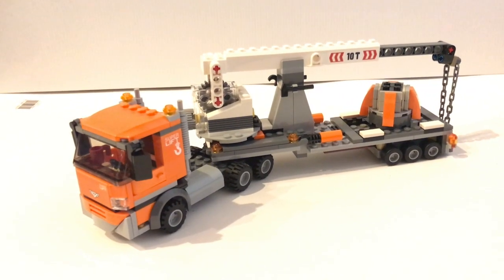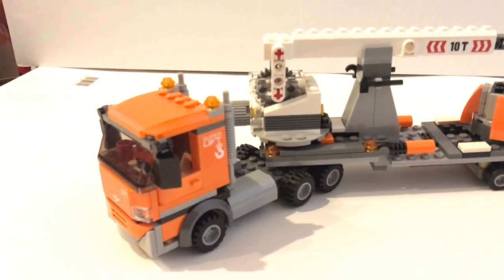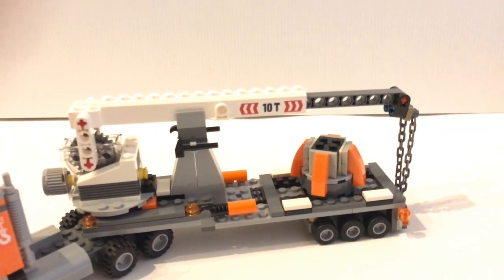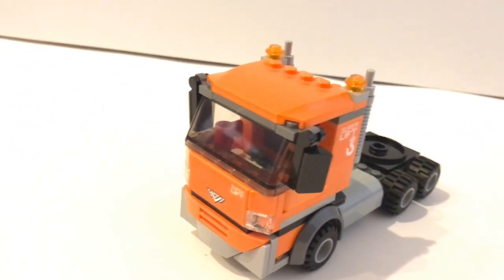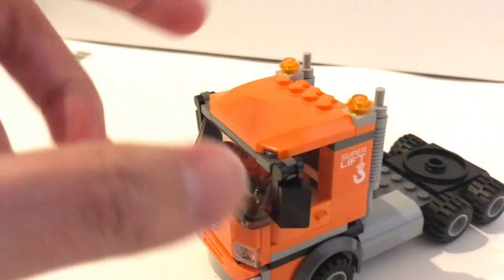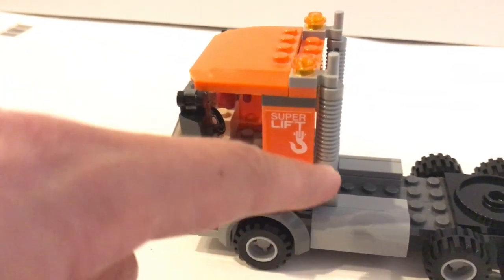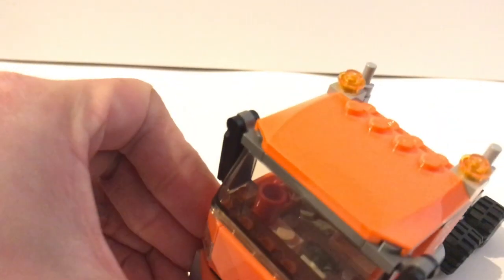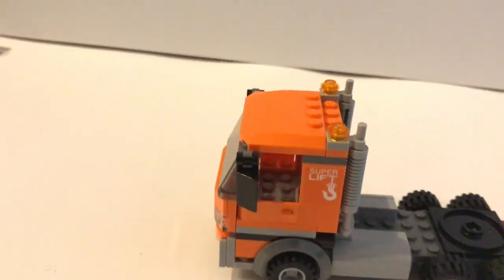Now we're going to take a look at this crane truck. The build is two separate builds — you first build the truck, and then at the end you finish off with the crane. I really like the design of the truck and I like that they use this orange color. You've got some nice details like the side mirrors and the muffler. And to my surprise, you can also fit two minifigures inside the truck, which is really nice.